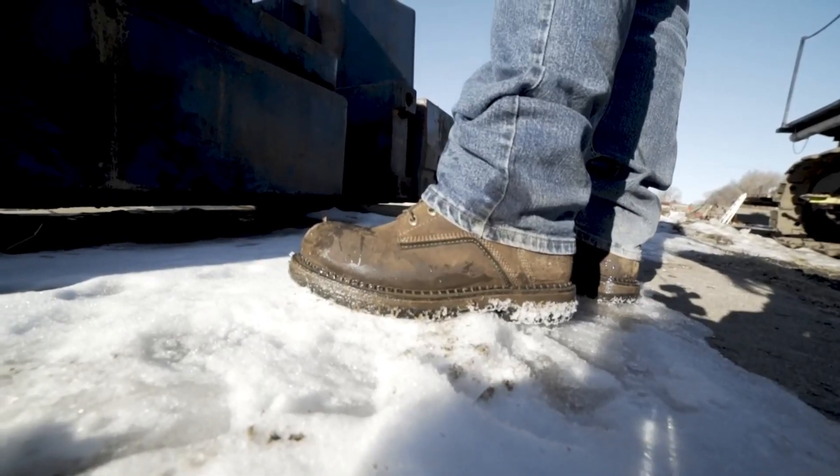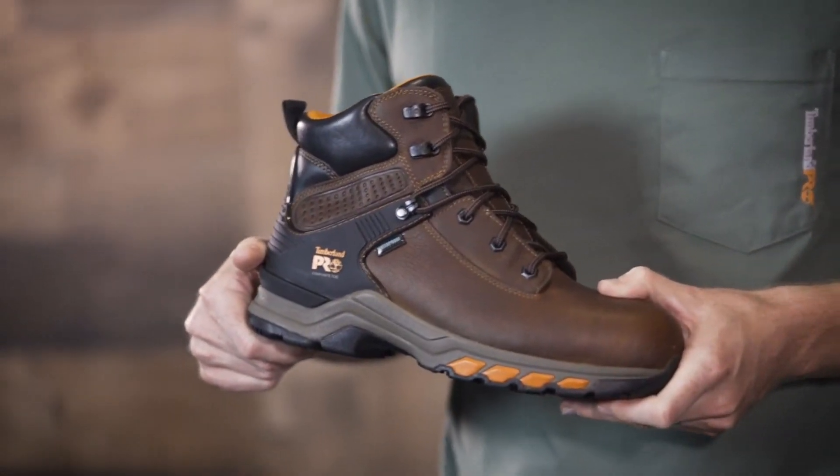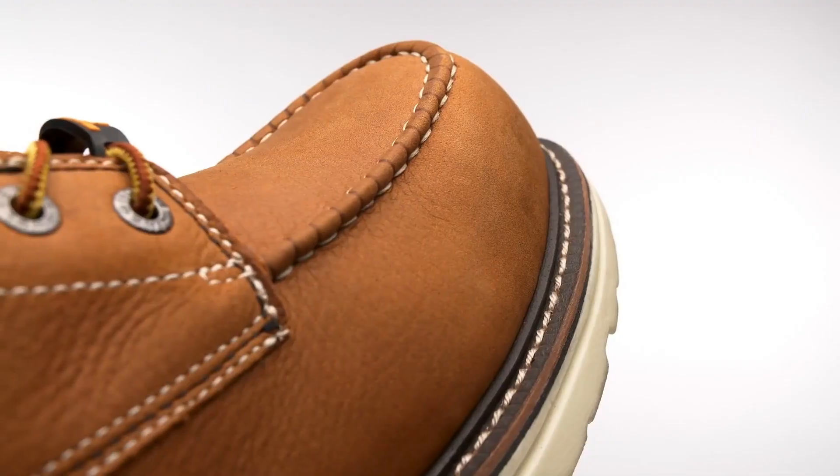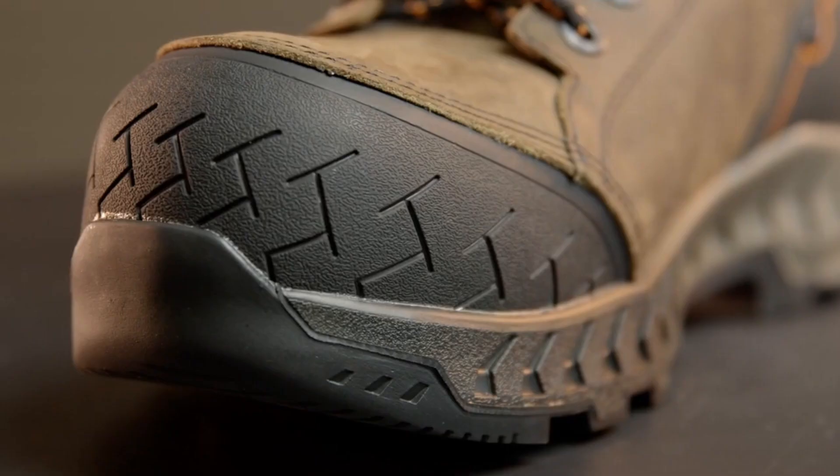From construction sites to industrial facilities, these rugged and supportive boots offer comfort, slip resistance, and toe protection, ensuring workers stay safe and focused on the job.